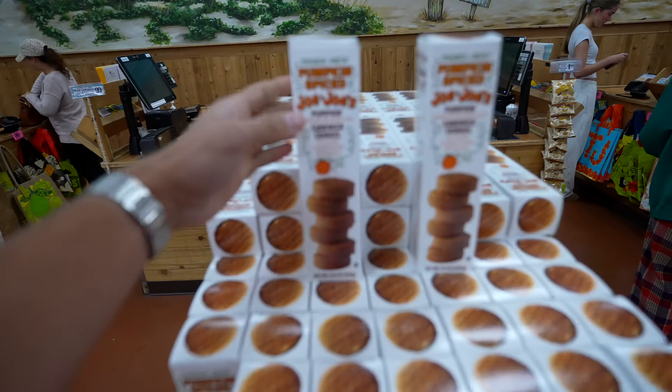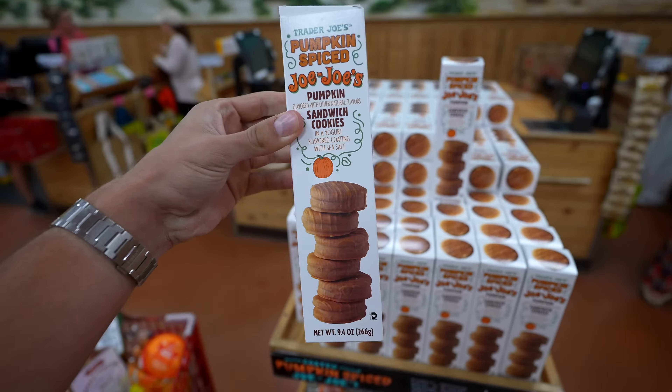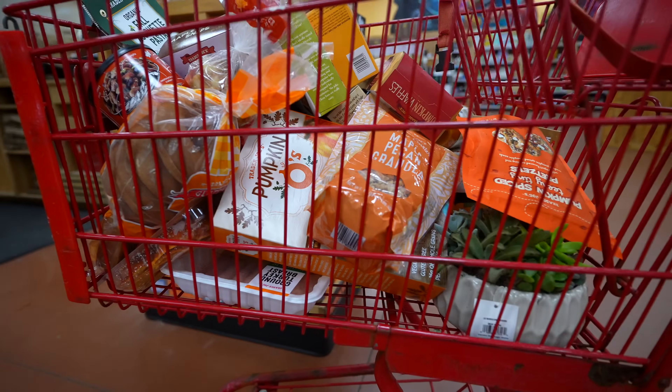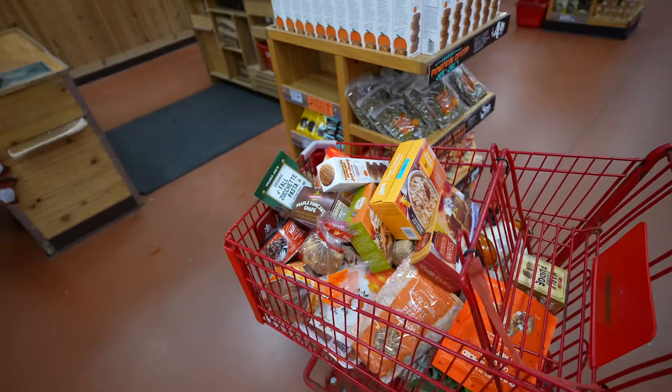In the frozen meals section, they had two fall-themed options: butternut squash lasagna with some pretty hefty macros, and Trader Joe's butternut squash mac and cheese, once again with some pretty heavy macros — but regardless, we'll try them out. And the last thing I found as I was checking out are some coated JoJo's. This will wrap up a very full cart of a ton of calories.